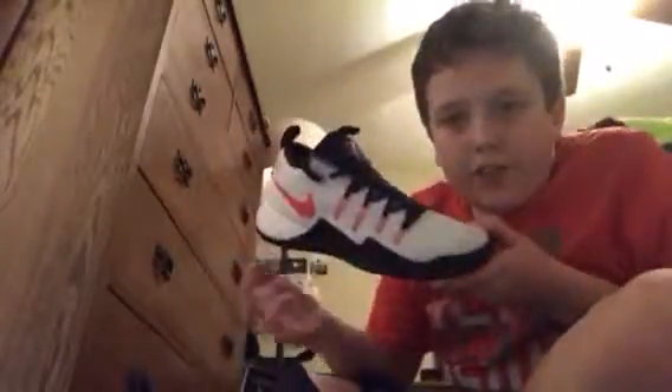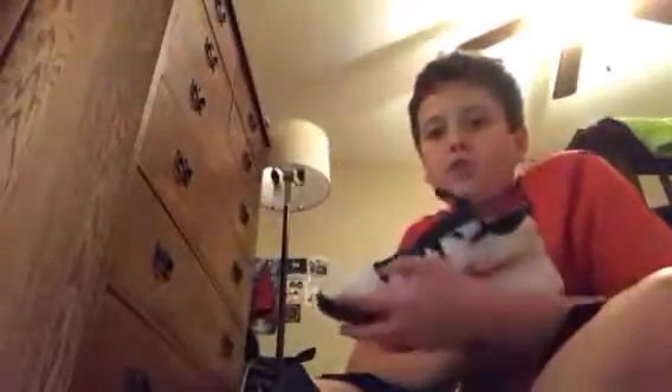Then we have these — I just got these shoes and I like them. They're these Nikes. They're the Hyper Drifts. They're like a basketball shoe sort of — like a running basketball shoe — the Nike Hyper Shift. They look pretty nice. I just got them today.